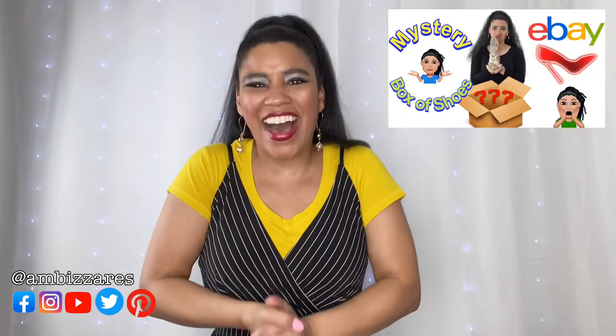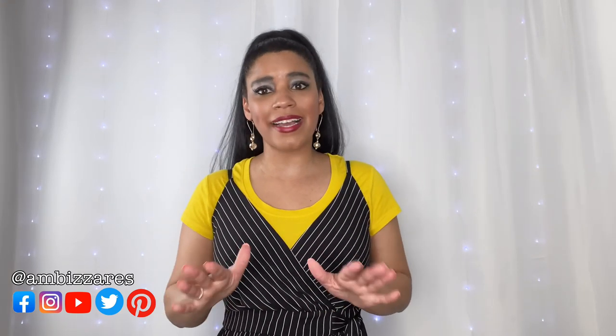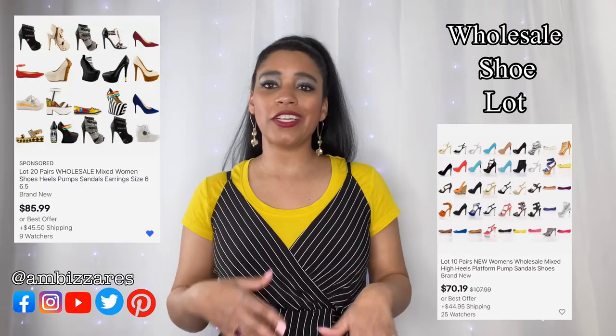Today's mystery box is the one I'm most excited about — it's the shoe mystery box! When you're shopping on eBay for mystery boxes, you can put in 'shoe mystery box' but you won't get the options you're looking for. What you need to search is 'wholesale shoe lot' and that will give you a lot of different options. There's quite a few, and you just find whichever price range is best for you.